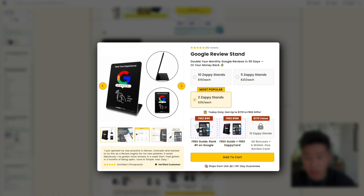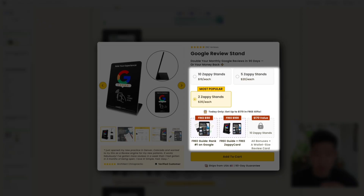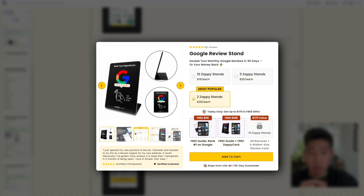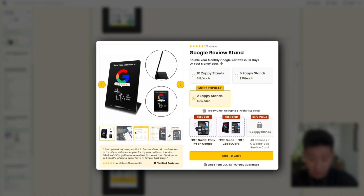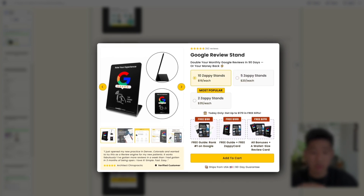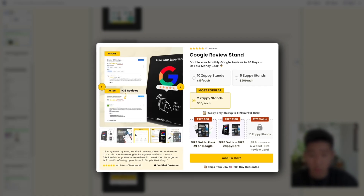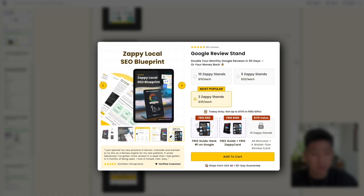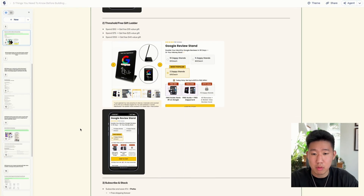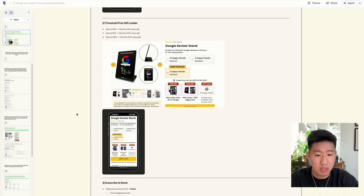Number two is a free gift offer. Spend a certain amount or get a certain quantity and you unlock gifts or perks the more you purchase. From Zappy Cards, if they select two stands they get two free gifts; if they select five or ten stands they unlock a third gift valued at $170. The logic can be changed. This is an example of unlockable, redeemable thresholds to incentivize people to spend more to receive those perks and free gifts.